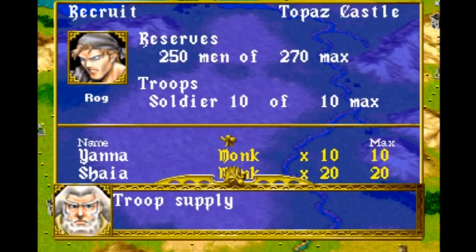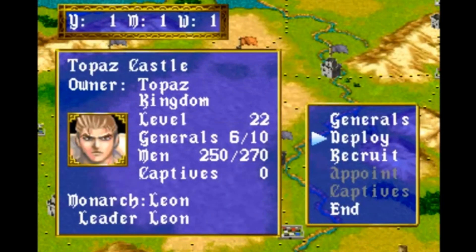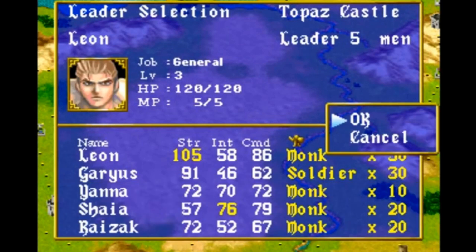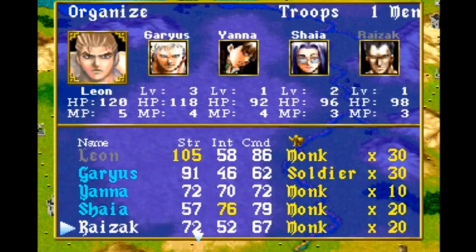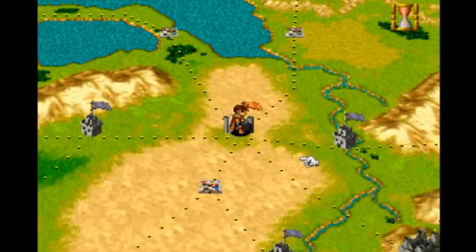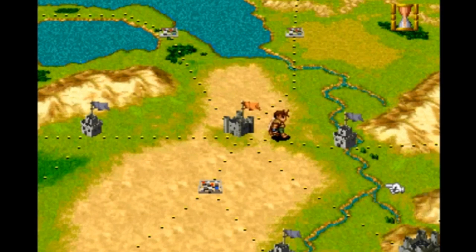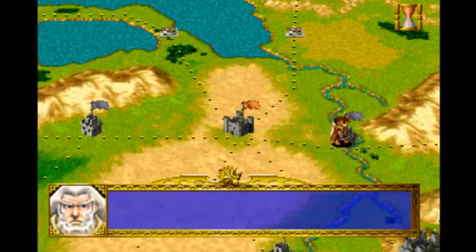The player assumes the role of one of eight rulers vying for control of Legendra. Each ruler has a set of generals under their command, and each general commands an army of up to 100 soldiers. Armies travel between towns and castles via fixed routes on an overhead scrolling map, much like the earlier Saturn game Romance of the Three Kingdoms: Wall of Fire. When armies of different nations meet, they engage in battle. During battle, the player can select commands or special attacks from a menu. Each individual skirmish ends when one general runs out of hit points or retreats. If both generals' armies are depleted, both generals are then given one last chance to retreat before they are thrust into a one-on-one battle.